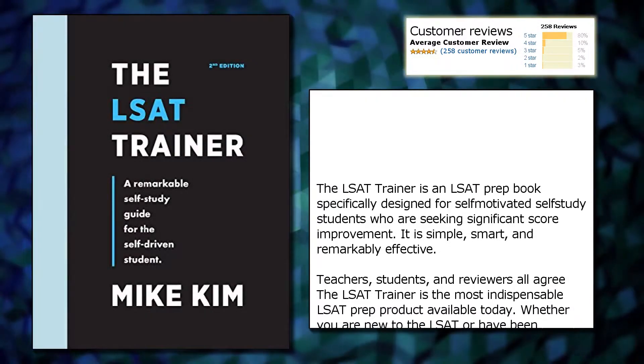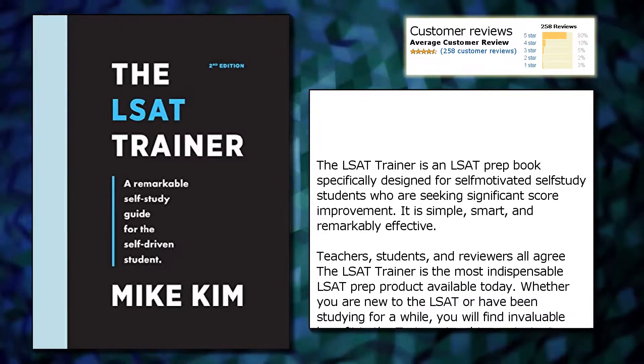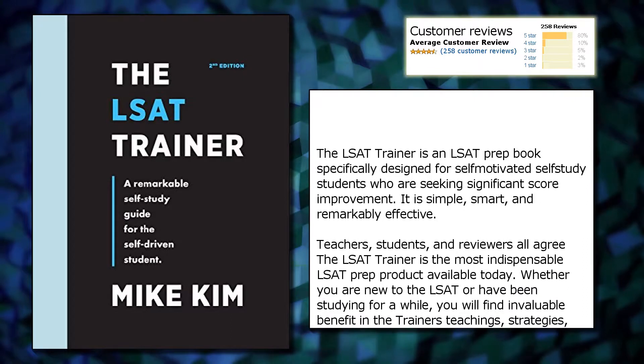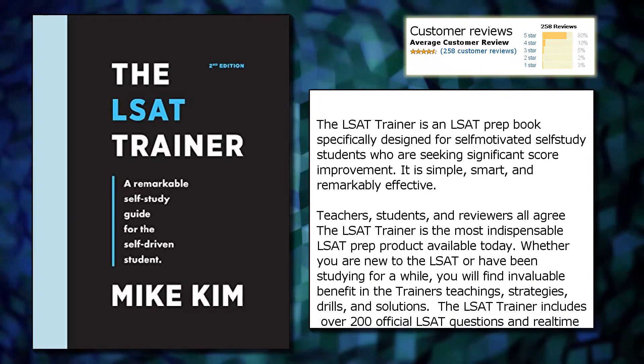The LSAT Trainer is an LSAT prep book specifically designed for self-motivated self-study students who are seeking significant score improvement. It is simple, smart, and remarkably effective.